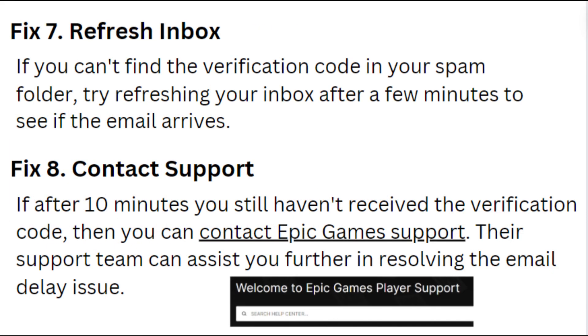If you can't find the verification code in your spam folder, try refreshing your inbox after a few minutes to see if the email arrives.